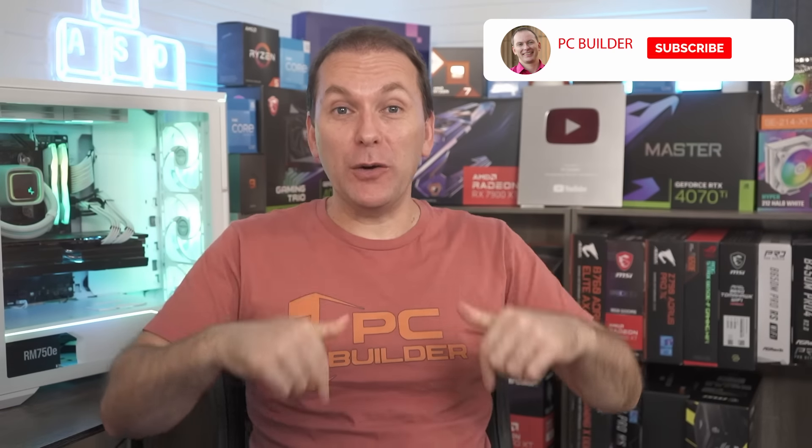Remember, if you got value out of this video, give it a like — it makes a huge difference to the channel. And of course, subscribe and click that bell icon so you get notified when we release cool content. Speaking of cool content, did you check out our GPU market update for this month? We look at all the GPUs right now, where pricing has been going, what's the best GPU to buy, and what's coming down the pike. Check it out, and we'll catch you on the next one.